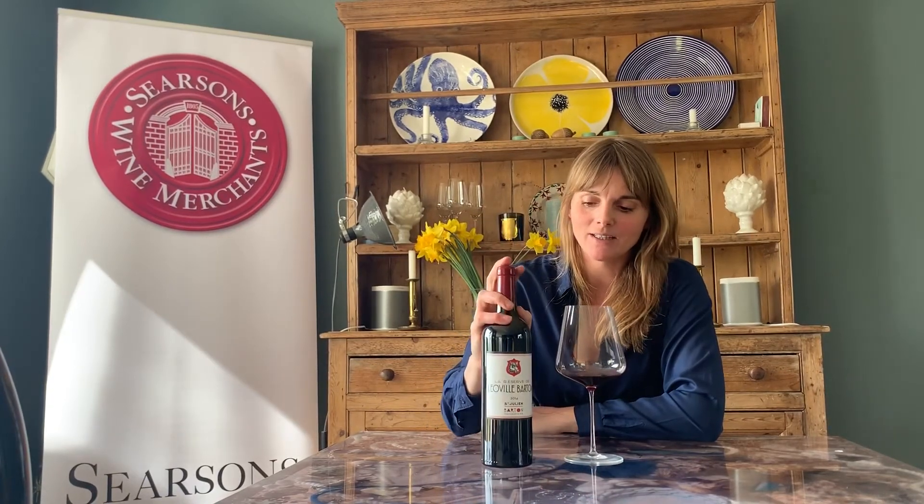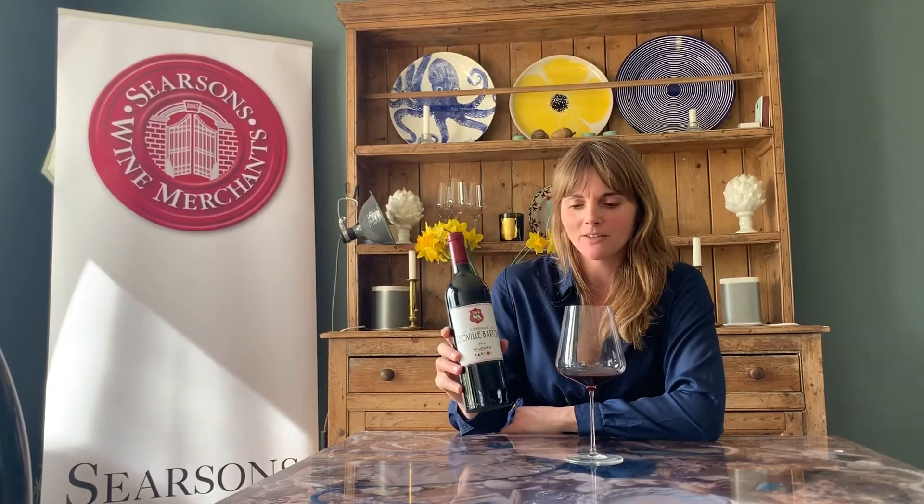We're looking at the communes of Bordeaux today, and with this wine we're looking at Saint-Julien. Saint-Julien is on the left bank of Bordeaux. The left bank of the river is high in gravel content and it suits Cabernet Sauvignon better, which means the majority of wines from the left bank are dominant in Cabernet Sauvignon. They will have smaller proportions of Merlot, Petit Verdot, Carmenere, Cabernet Franc, and also Malbec is allowed but very little is used nowadays in Bordeaux.